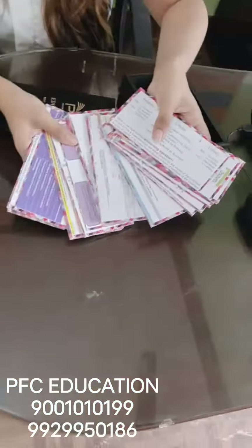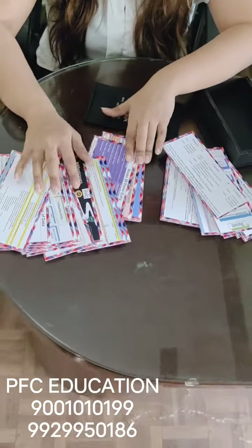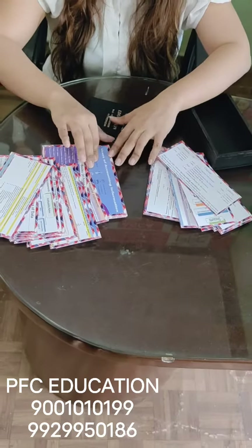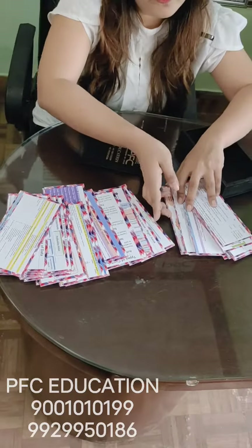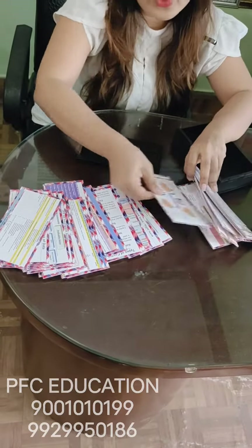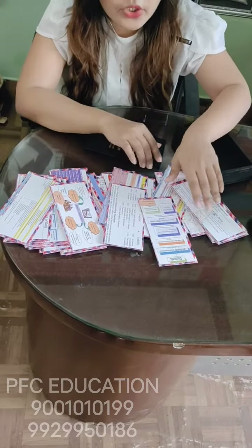These colorful cards help you remember each and everything — all the concepts and details — because we believe that your brain is very decisive. It will help you remember only those things which it finds interesting enough. So try to make it as interesting and as colorful as possible so that you remember every detail of your curriculum just before you attempt your paper.